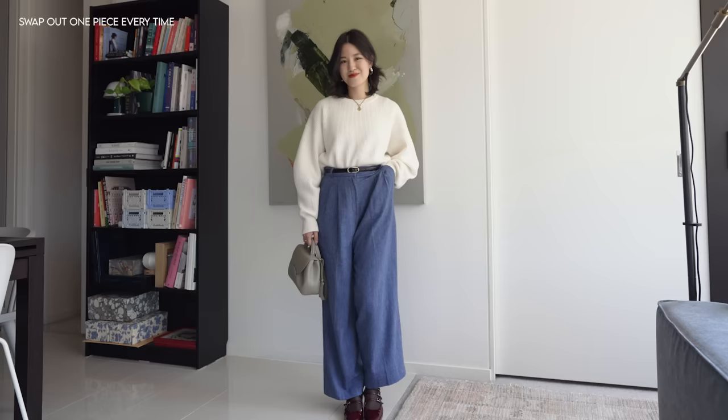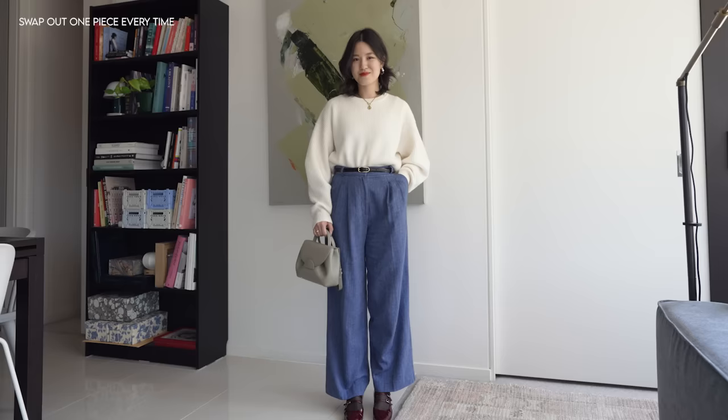The next time I wear this outfit, I'll change one piece again, and again and again — eventually the outfit will be completely different but I'll still love it. This is a tip to know if you want a really versatile wardrobe, if you want to repeat outfits but not feel tired of your clothing. Those are my eight simple style swaps to elevate your style.